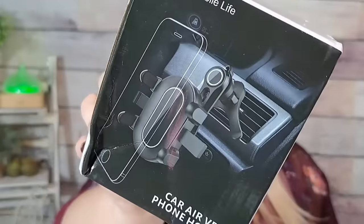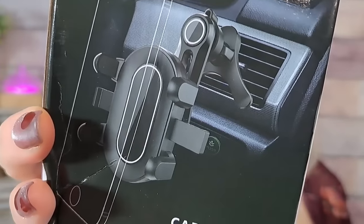Next I got this car air vent phone holder — it was $5.47, which is kind of on the high side for me. I'm probably gonna give this to Brian because he's been traveling a lot for work and the work trucks don't have a thing to put your phone in. It just clips into the vent so he can go from one truck to another really easily. It's not like the suction cup ones, so it's not super permanent.